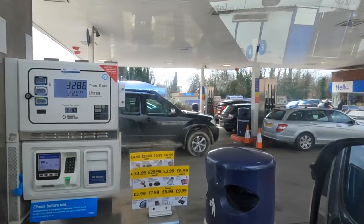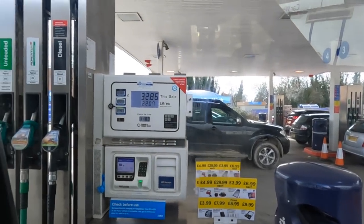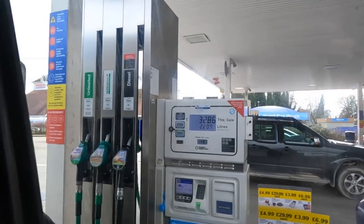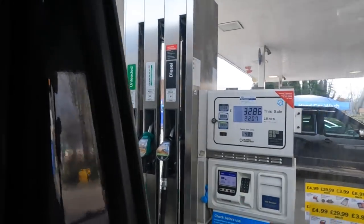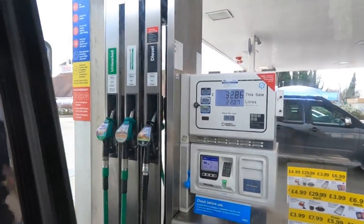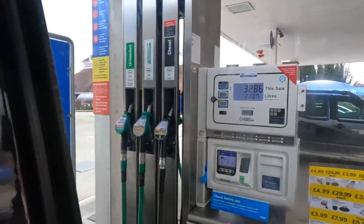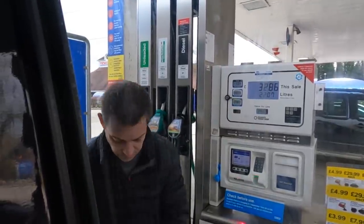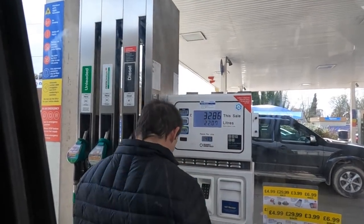Fill up with diesel first. Hasn't the diesel price gone horrendous? I think it's £1.50 per litre at the moment at Tesco's. I put 100 in it.